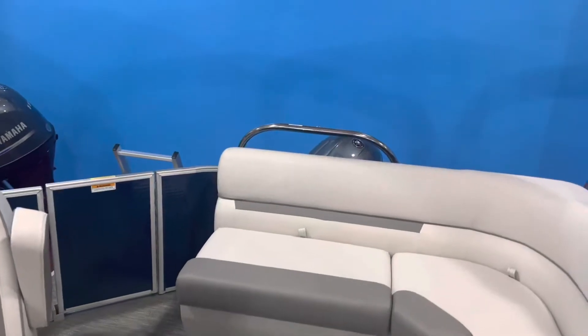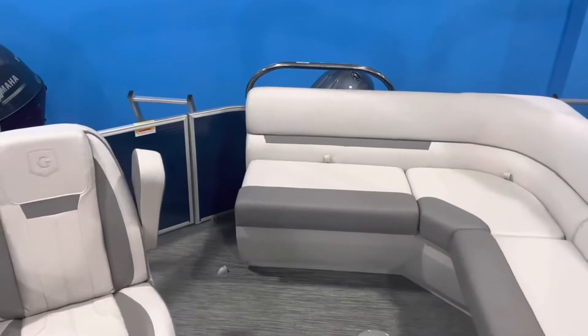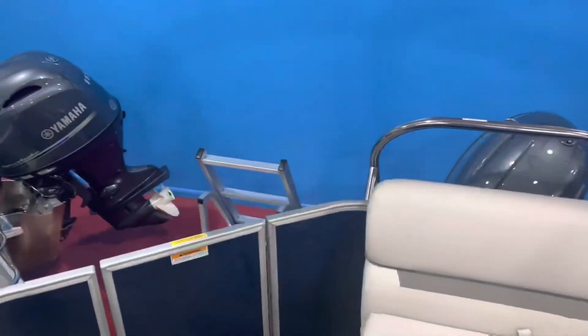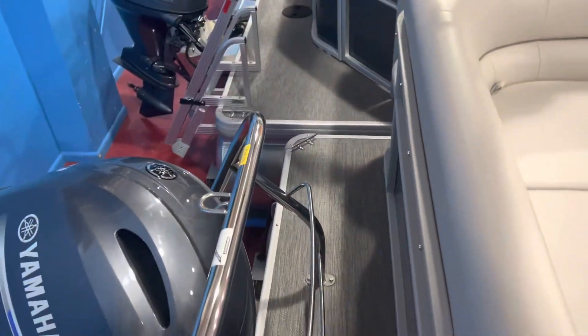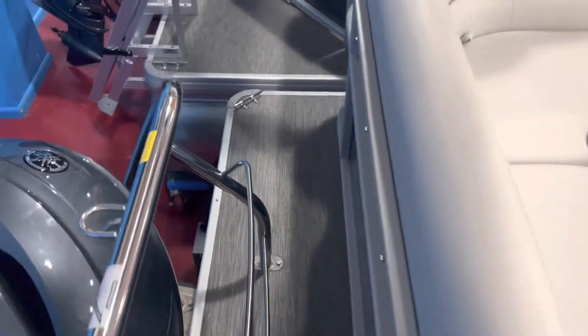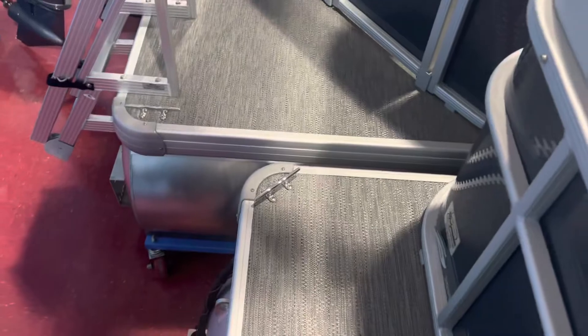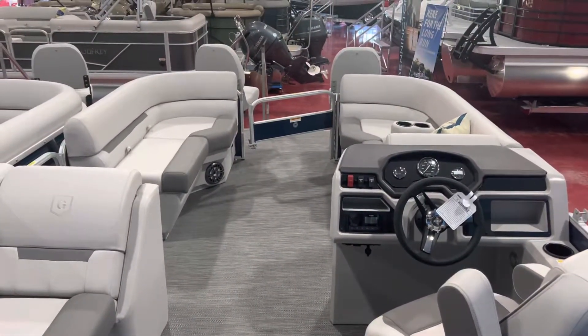This is powered with a 90 horsepower Yamaha four-stroke and also has a ski tow bar. Because we have the extended deck on the front, you actually lose a little bit of room on the backside. The rails on this are pushed back a little bit, so there's enough room to get around. If you want to install a barbecue grill, you've got enough room to install it on the very back corner, but most of the extra deck space is on the front of the boat.